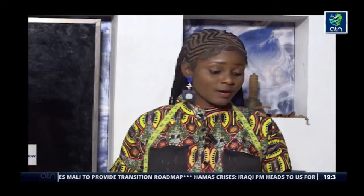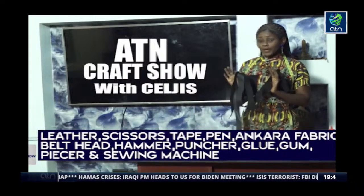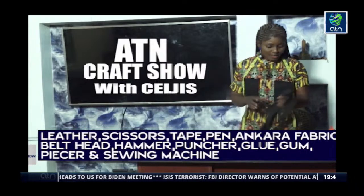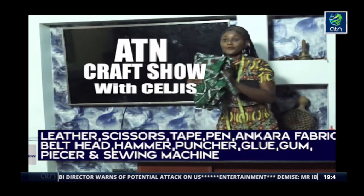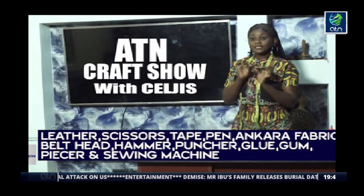Hello everybody, welcome to ATN Craft Show with Selges. On today's episode you are going to be learning how to make Ankara belts. To get started, make sure all your materials are ready. The materials needed for this tutorial are: your leather — I've already done the measurement for our belts which I'll explain as we proceed. You need your leather, your scissors, your tape, your pen for marking, and your Ankara fabric.